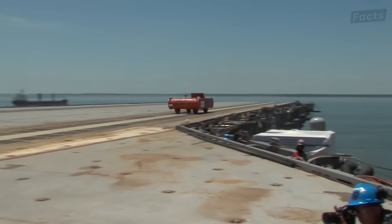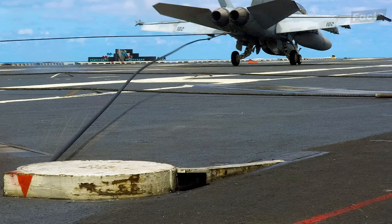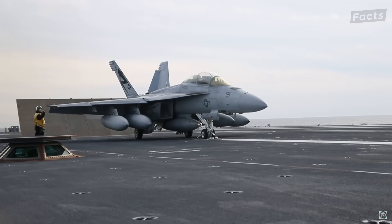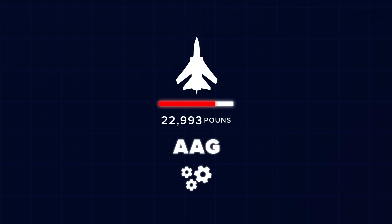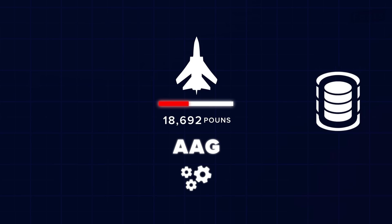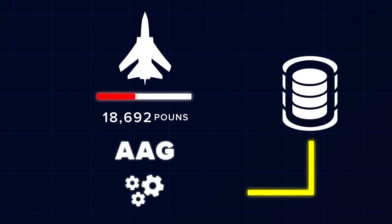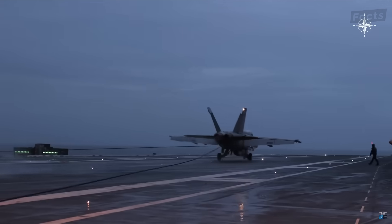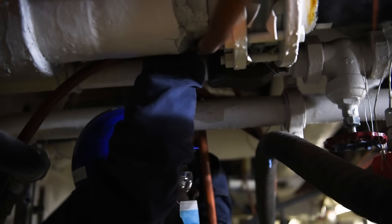Besides the new catapult, the Ford also has a new arresting gear system. Known as Advanced Arresting Gear, or AAG, the Ford has revolutionized how aircraft can stop. While legacy systems used hydraulics that had to be set each time, the AAG can automatically adjust for the weight of each incoming aircraft. It does this through the use of what are called water twisters — large steel plates inside drums of water that make up the engine and adjust the forces necessary to slow the plane. By using AAGs, aircraft get a more tailored recovery while being able to reset faster and needing less maintenance than leaky hydraulic systems.